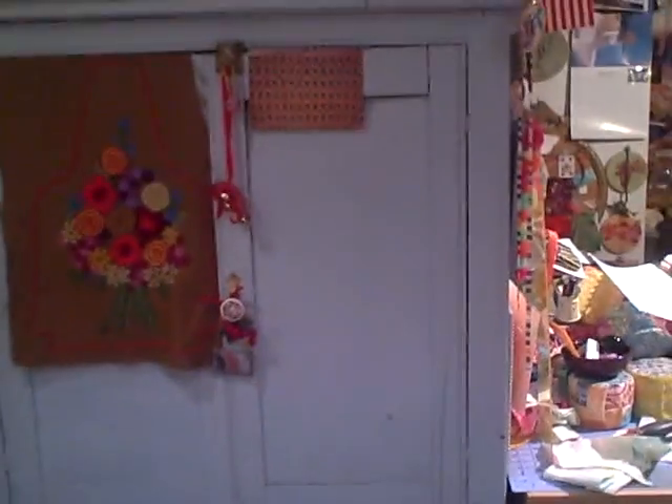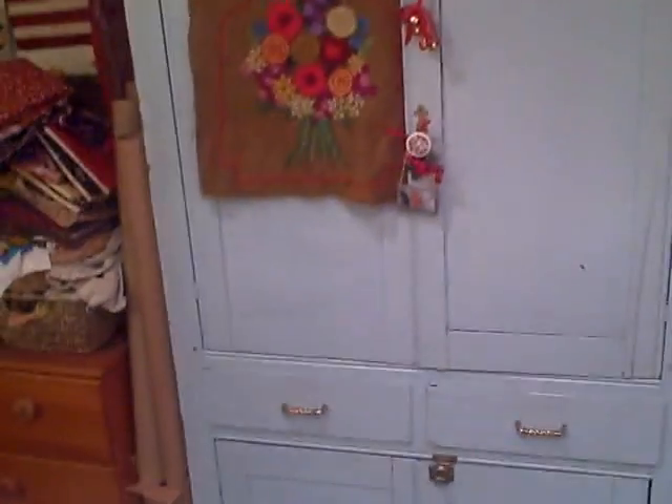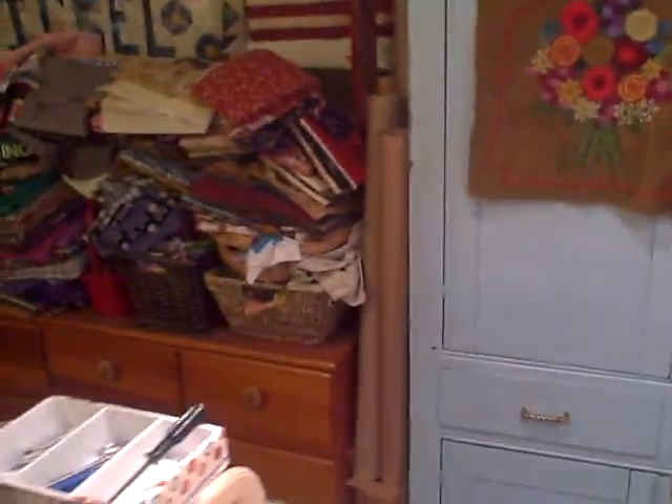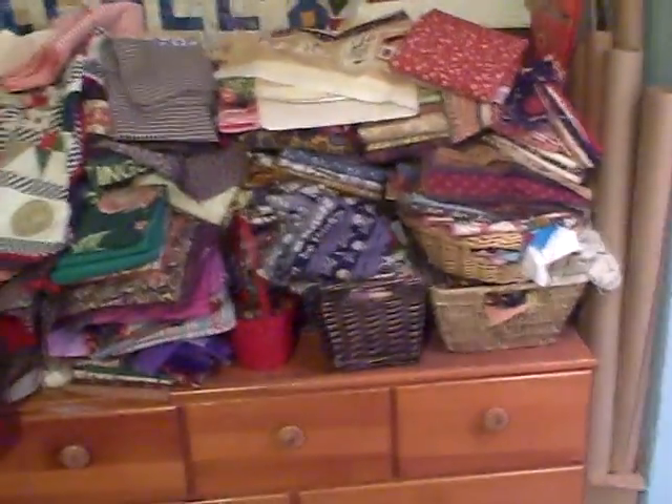Here's my blue hutch that I got a couple summers ago at an antique shop. It's full of stuff. And there's another pile — I think I really need to clean in here. Yeah, I need to clean and have a giveaway. I know that's what you always want.